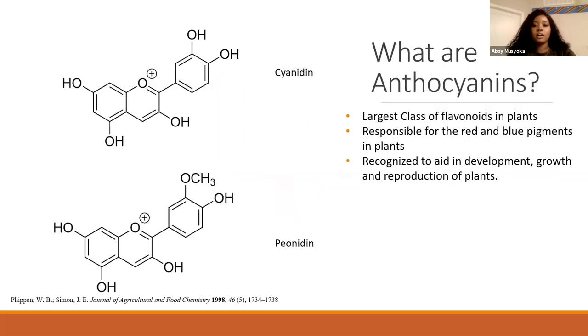One of the main components that give purple basil those antioxidant properties are anthocyanins. They are the largest class of flavonoids in plants. That's what actually gives it the purple color from the red and blue pigments in the plants. It's often recognized to help with plant growth, development, and reproduction. On the left-hand side are the two most common anthocyanins found in purple basil: cyanidine and peonidine.